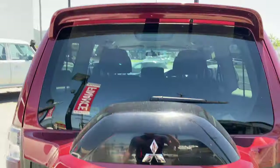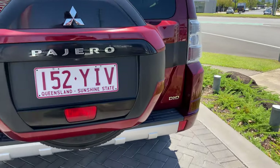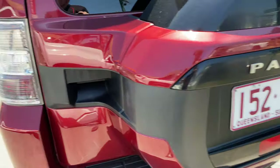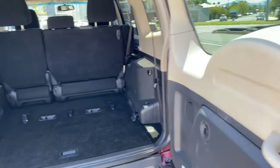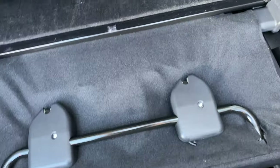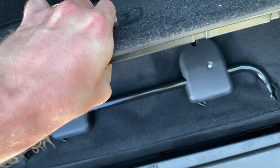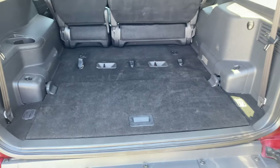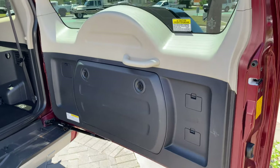Coming towards the rear now. You've got your handle just here. So you've got seven seats — they all fold out here. You do have some storage once that folds out as well, which is pretty good. Nice and convenient with a lot of space already, plus a little bit of extra storage once the seats are up.